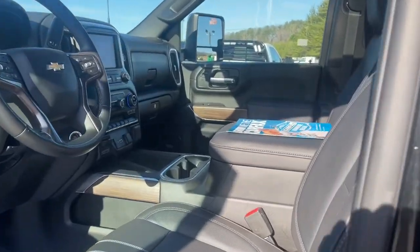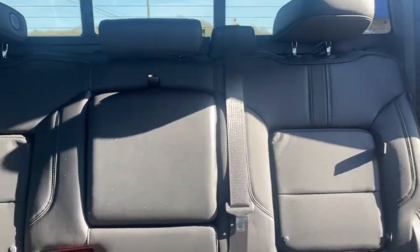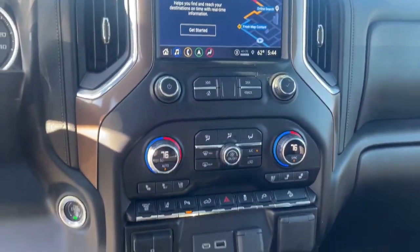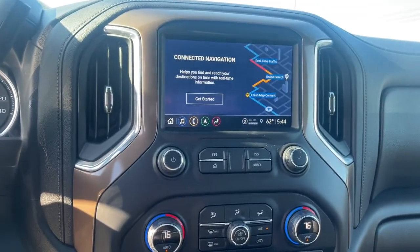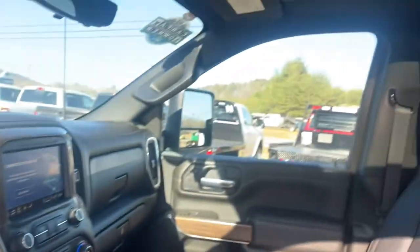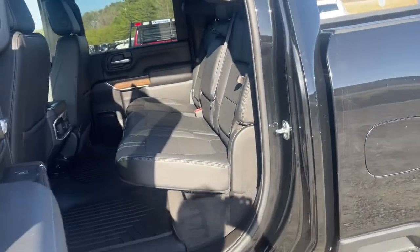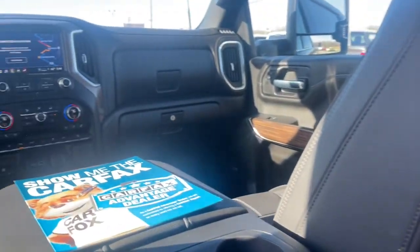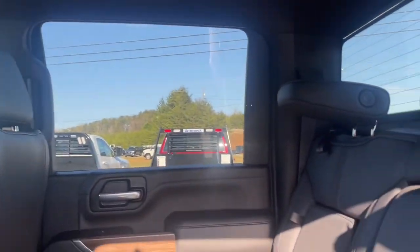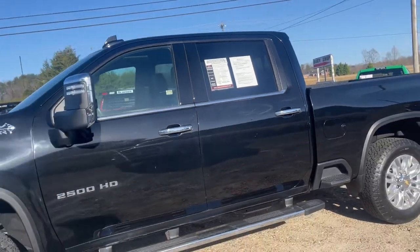Feel confident and relaxed in the all-new Silverado. Take it out for a road test and fall in love. Shout out to West Coastal Europe. Thank you.